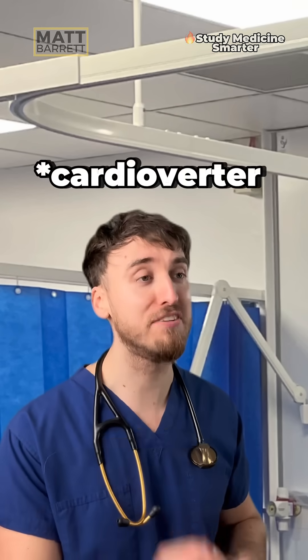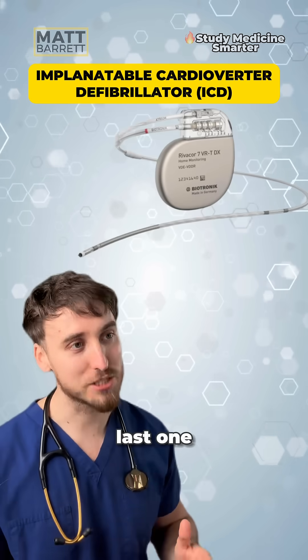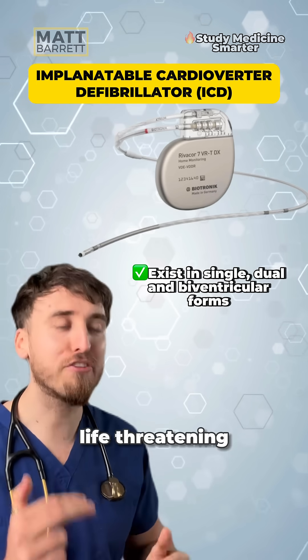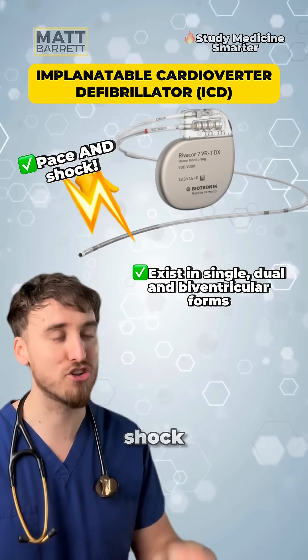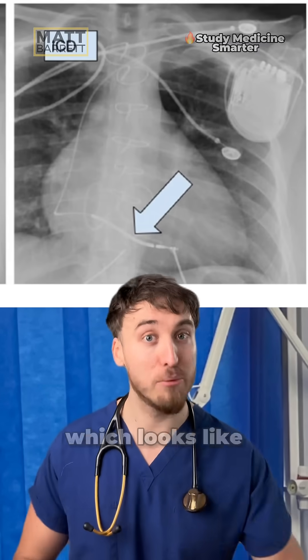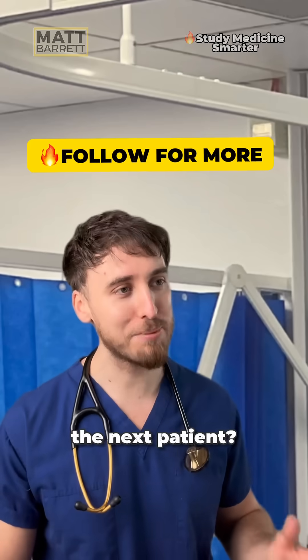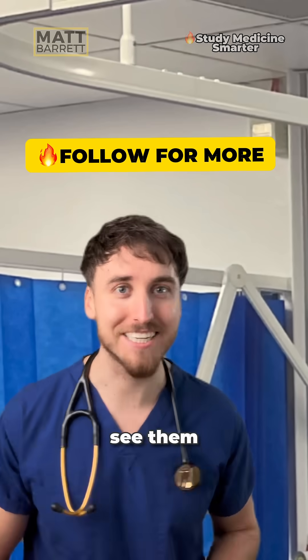Next is an implantable cardioverter defibrillator. This device is similar to the last one but with a big difference — they're typically used in those with life-threatening arrhythmias and they can deliver a shock. If you see a lead on a chest X-ray which looks like this, there's probably an ICD. Ready to see the next patient? You're going to have to follow me to come and see them.